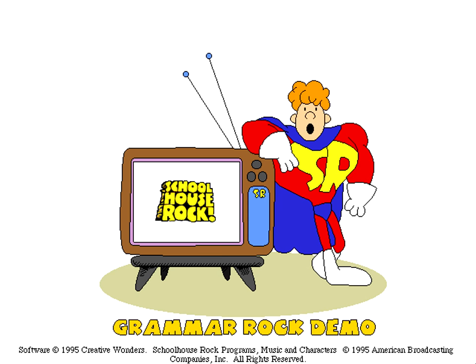Hey, I'm Schoolhouse Rocky, your host for Schoolhouse Rock. Today we're going to play Grammar Rock, one of the four great Schoolhouse Rock learning programs.